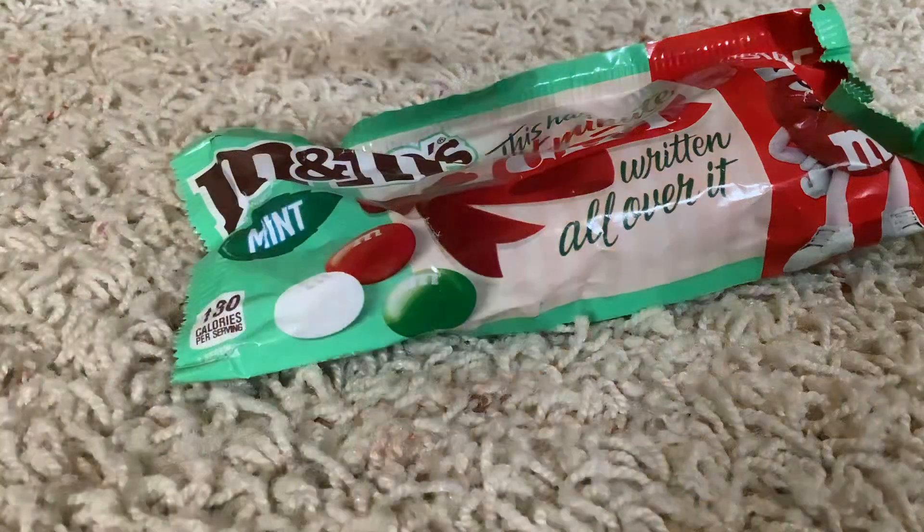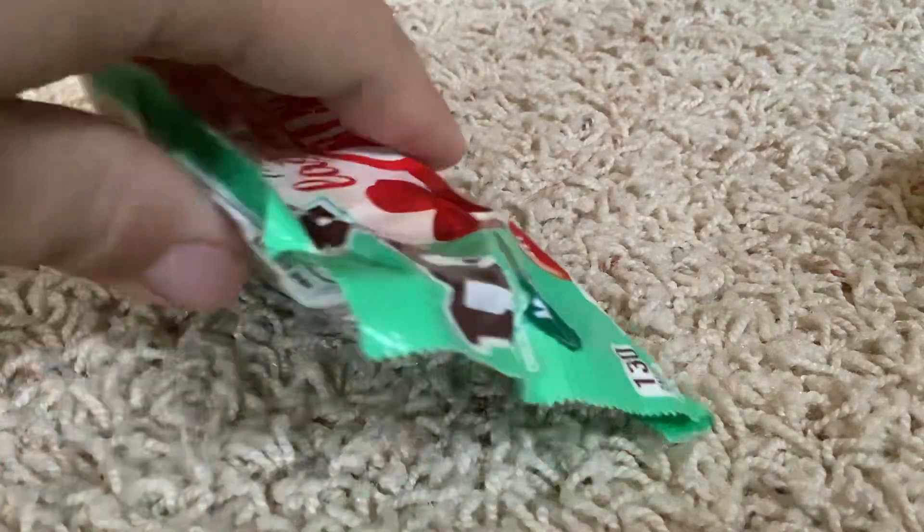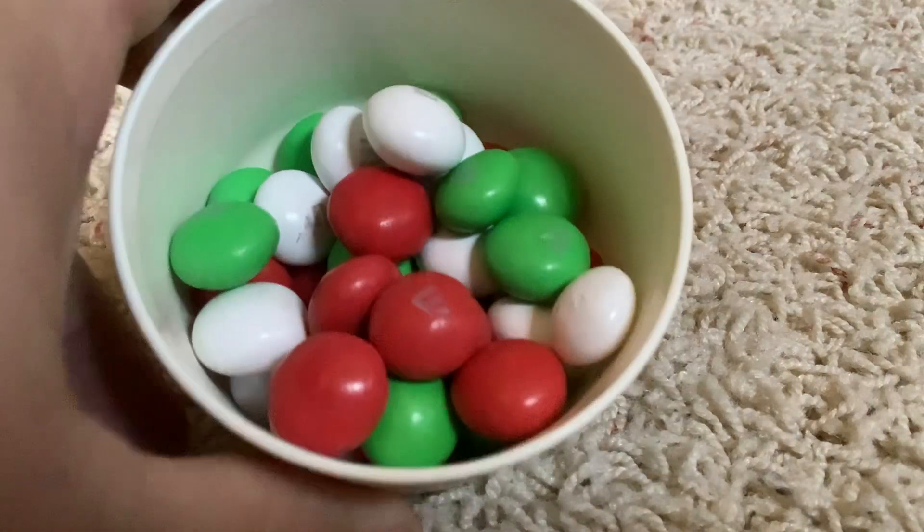Let's open these up so you can see what they look like on the inside. First time reviewing these this Christmas. It seems like every year they do different M&Ms — last year they had more varieties. Oh, and there's one that wants to run away! They're M&Ms, as you can see, for Christmas.